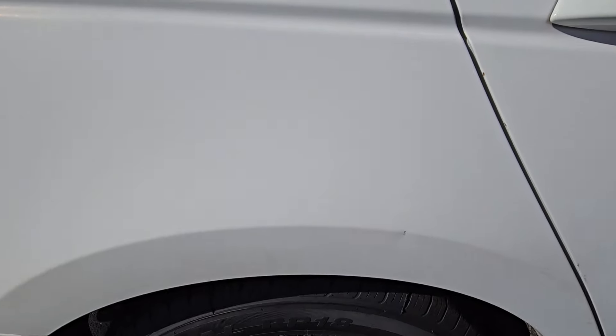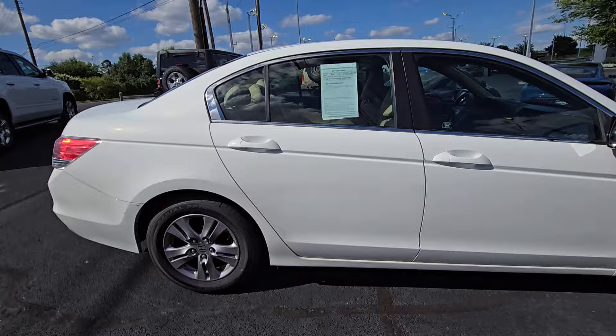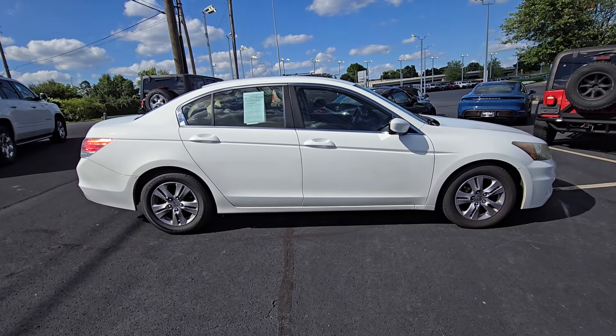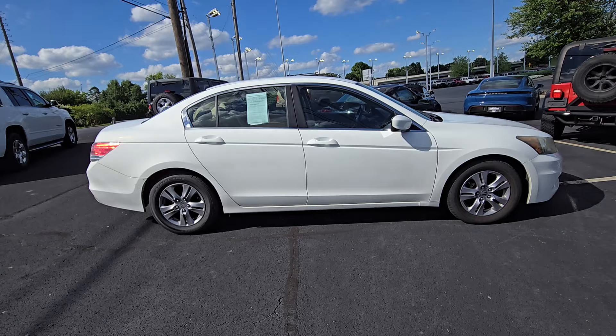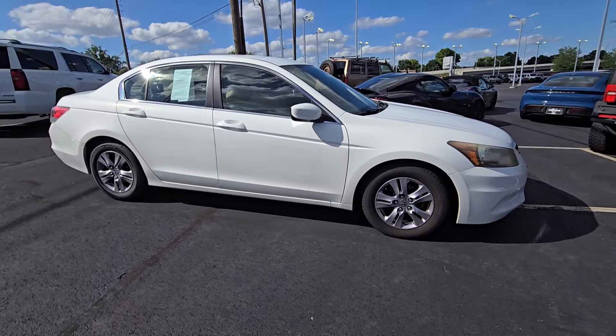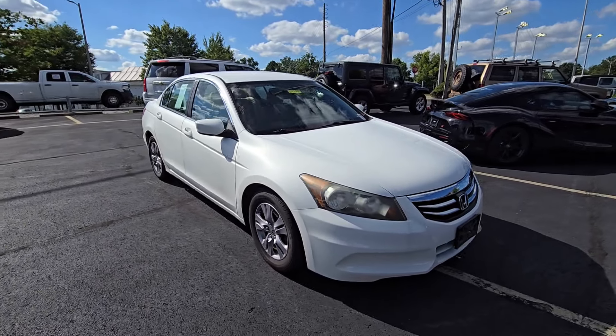There are some scratches and paint chips here and there but it doesn't affect the driving at all. As of right now it is 5:39 PM on this Saturday July 6th. We have this priced at just $9,000. It's a Honda Accord — it's gonna sell quick.